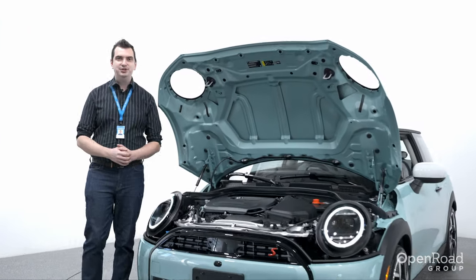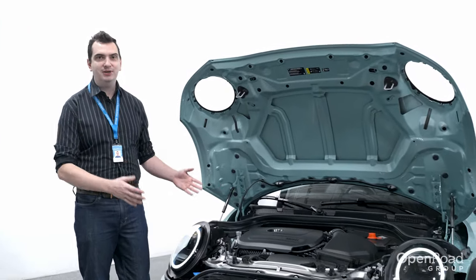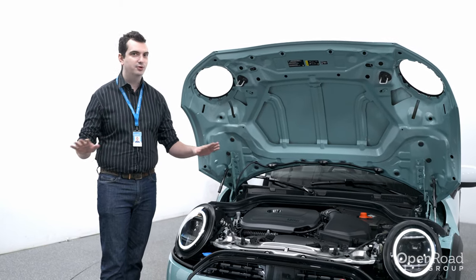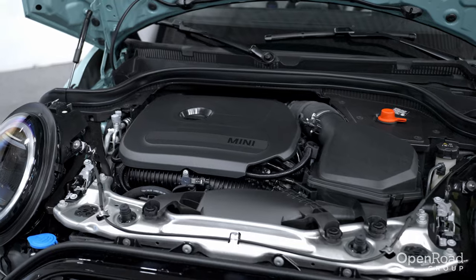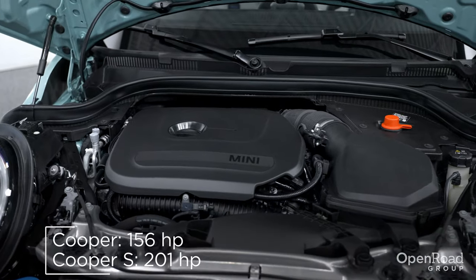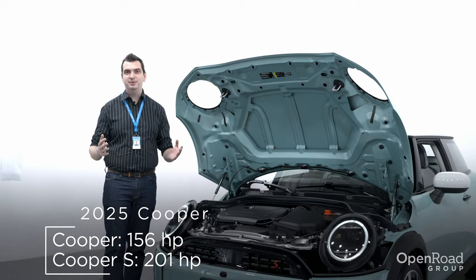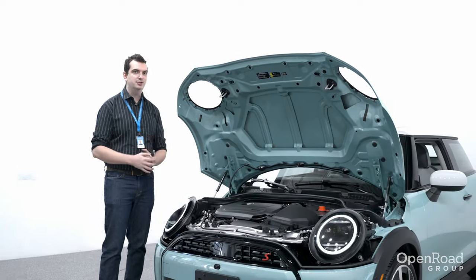Unlike the previous generation Mini Cooper, this new one is powered exclusively by a two-liter turbocharged four-cylinder engine. No more three-cylinder engines. The standard Cooper produces 156 horsepower, while this Cooper S produces 201 horsepower — a bump of 12 horsepower over the previous Cooper S.